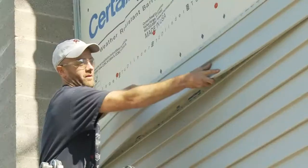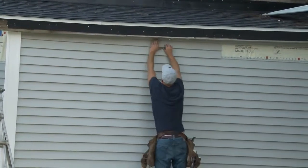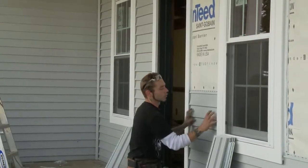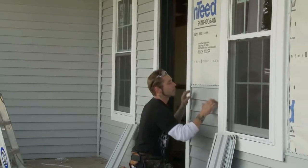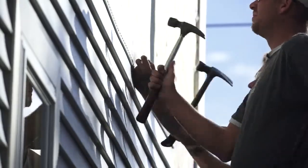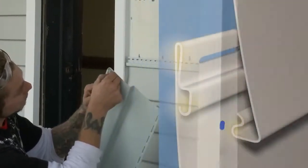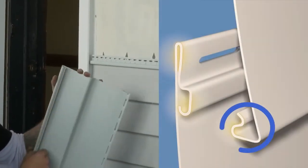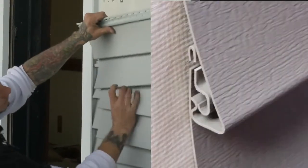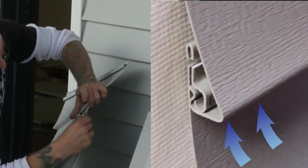Monogram Siding by CertainTeed is one of my favorite siding products to install. It's got a special locking system — locks the panels up and they won't come off. When you lock this up, you get it close to your saw and you'll hear a nice little snap and you'll know you're locked in. Once you're locked in, it won't come out. There's a little, probably about an eighth-inch lip right here. When you hook it onto the siding like this, it'll snap — this lip is going over this lock.